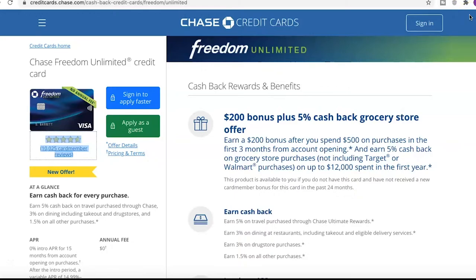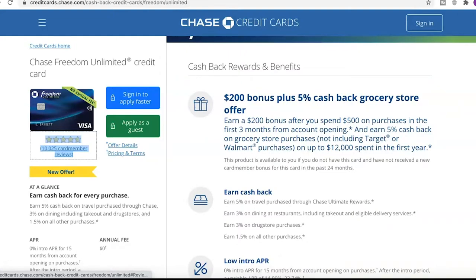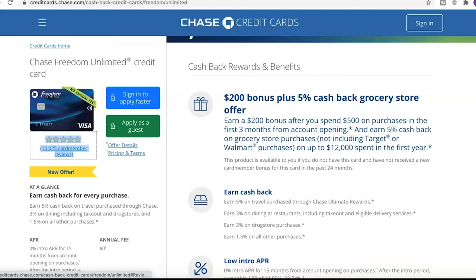So first off, the big thing here is the $200 bonus plus 5% cash back grocery store offer. You can earn a $200 bonus after you spend $500 on purchases in the first three months from account opening. You can also earn 5% cash back on grocery store purchases — not including Target or Walmart — on up to $12,000 spent in the first year. This product is available to you if you do not have this card and have not received a new member card in the past 24 months.